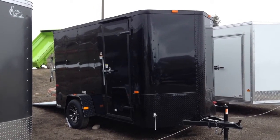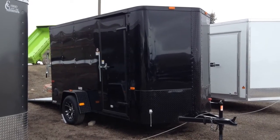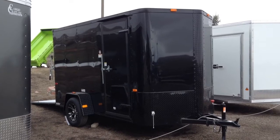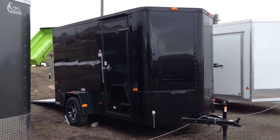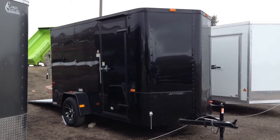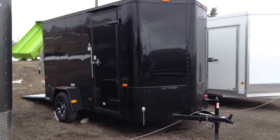Hey everybody, it's Colorado Trailers. I know it's snowing and kind of windy. It's Wednesday, March 30th, but this trailer just came in and it's such a cool 6x12, I wanted to get a video on it so I can show you guys the features. Stock number 12440. This is a 6x12 Cargocraft Elite V with the Blackout Edition on it and we have it priced at $3,577 plus tax. Let's take a look at some of the features.